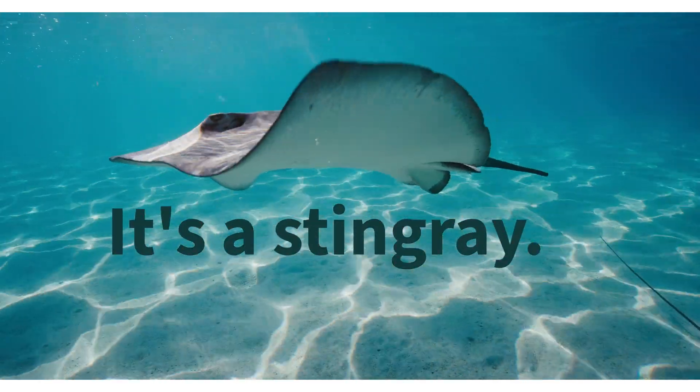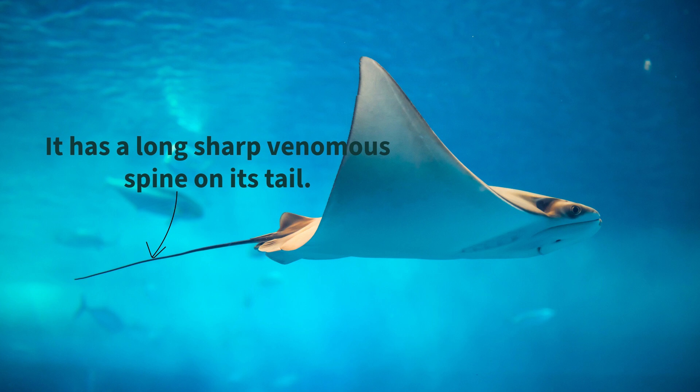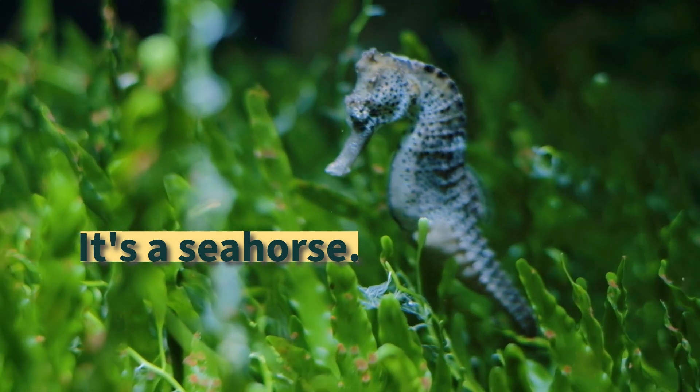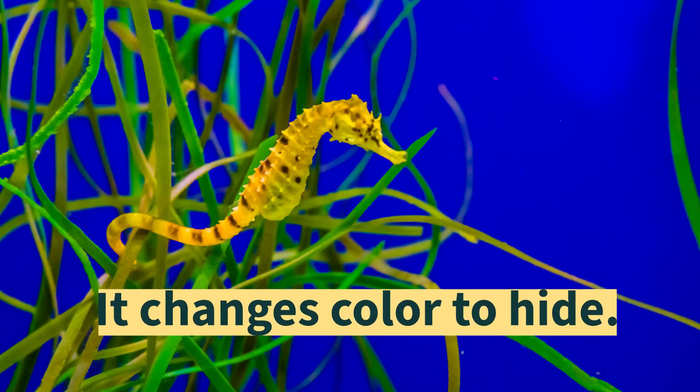It's a stingray. It has a long, sharp, venomous spine on its tail. It's a seahorse. It changes color to hide.